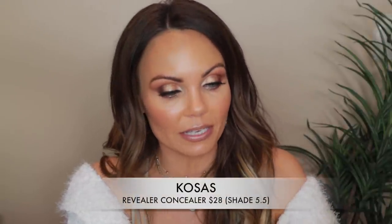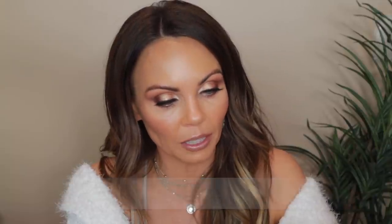Next up is the new concealer from Kosas — this is the Super Creamy and Brightening concealer. I got this in shade 5.5. It looks really white in the packaging. It's light, very creamy. I don't know that you're going to get a lot of coverage out of this — it doesn't seem super pigmented, maybe a light to medium situation. But it blends out beautifully and it seems like it stays radiant and hydrating. I'm excited to try this and I'll definitely be using it in that part two video.